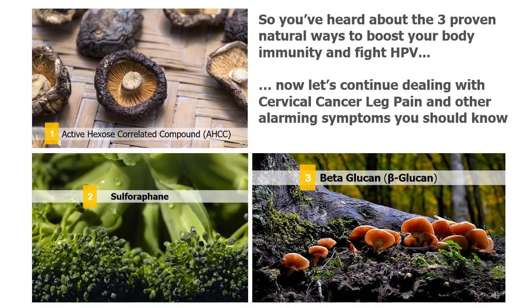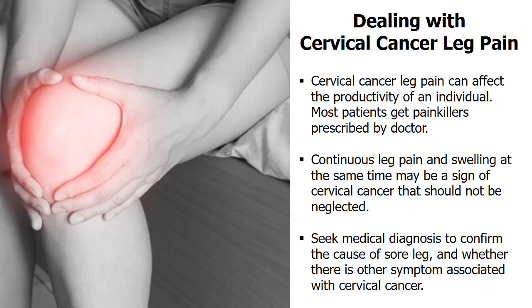Now continuing with cervical cancer leg pain and other alarming symptoms. Cervical cancer leg pain can affect the productivity of an individual, and most patients get painkillers prescribed by their doctors. If you experience continuous leg pain and swelling at the same time, this may be a sign of cervical cancer that should not be neglected. You should seek medical diagnosis to confirm the cause of your sore leg and whether you have other symptoms associated with cervical cancer.